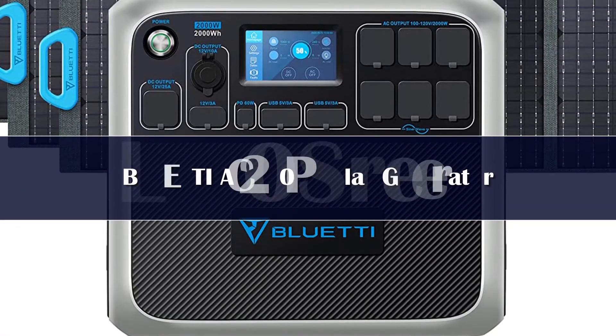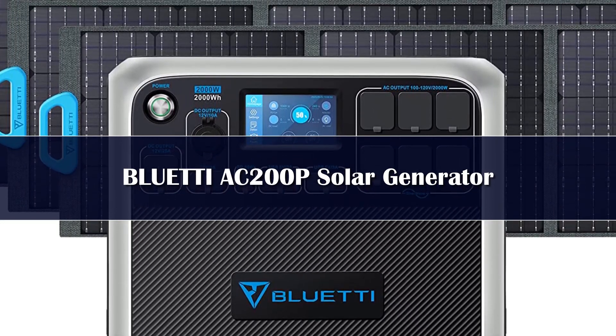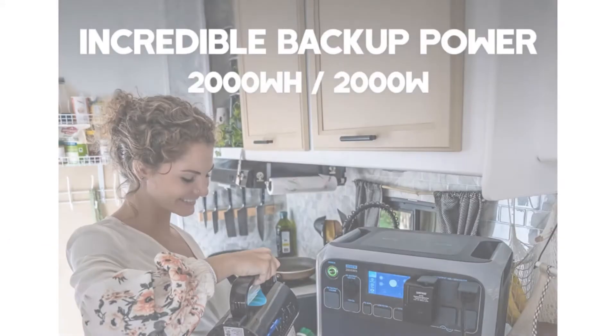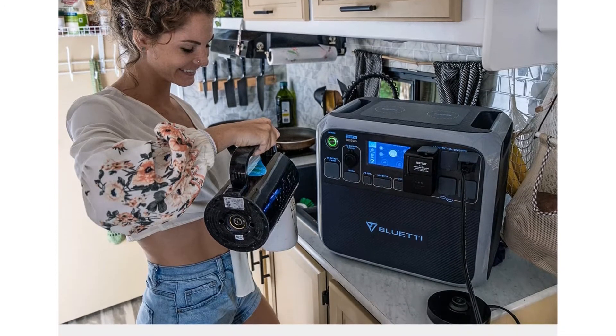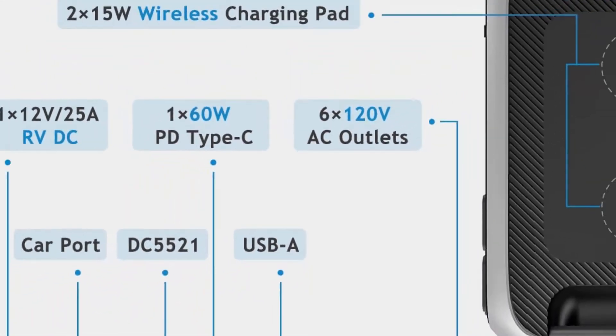The Bluetti AC200 Max works as good as it looks. The interface is easy to navigate, and since it has Bluetooth capabilities, you can connect it to your smartphone and receive updates from afar. The worst part about recharging anything is the wait, especially if you forget to fully charge something before you need it.